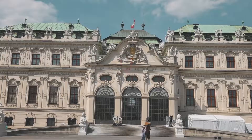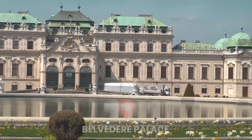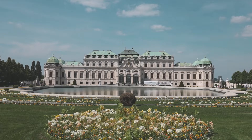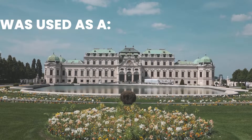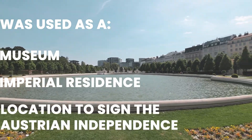The next palace you should definitely check out when you're in Vienna is Belvedere Palace. It's actually made up of two palaces: the Upper Belvedere and the Lower Belvedere. The Upper Belvedere Palace was used as a museum, an imperial residence, and even the place where the Austrian Independence Treaty was signed.